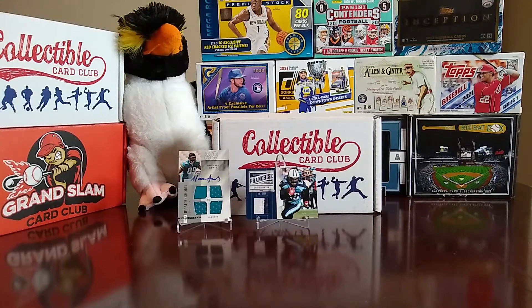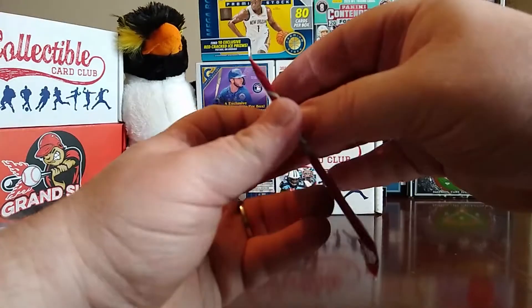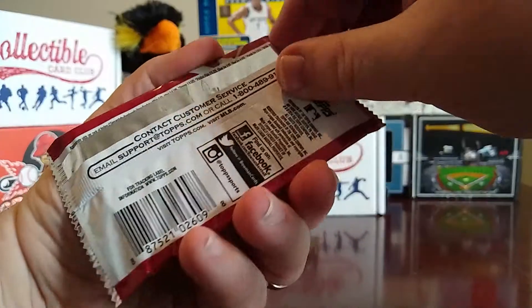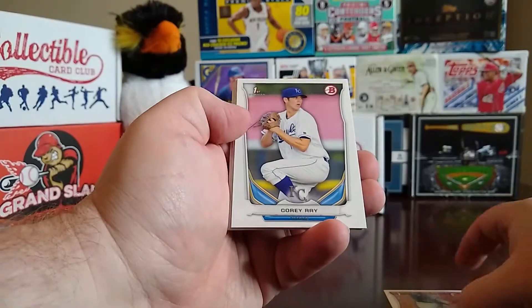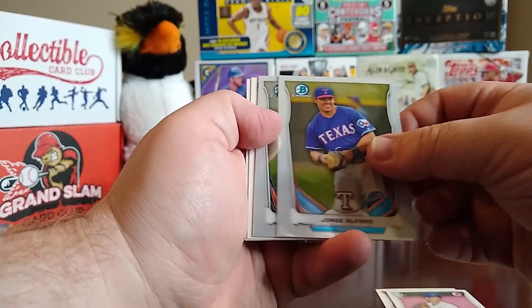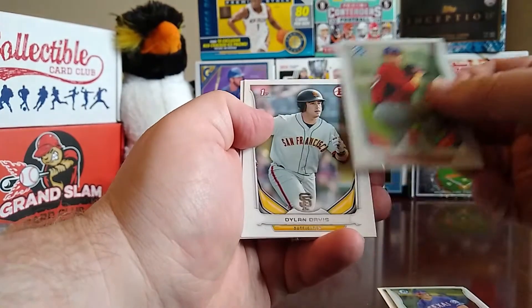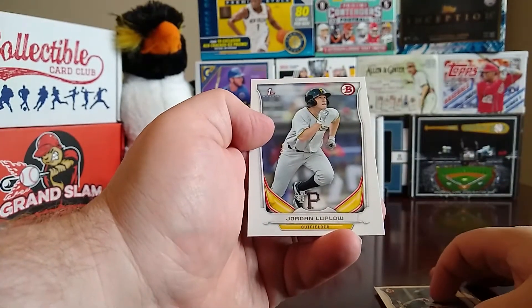I want to do the Bowman Draft first, definitely going to do that. Here's the first Bowman Draft 2014. We start off with a First Bowman of Derrick Hill, then a First Bowman of Corey Ray, then a Chrome of Jorge Alfaro, a Chrome of Trey Ball, a First Bowman of Dylan Davis, Raimel Tapia, and a Jordan Luplow First Bowman.